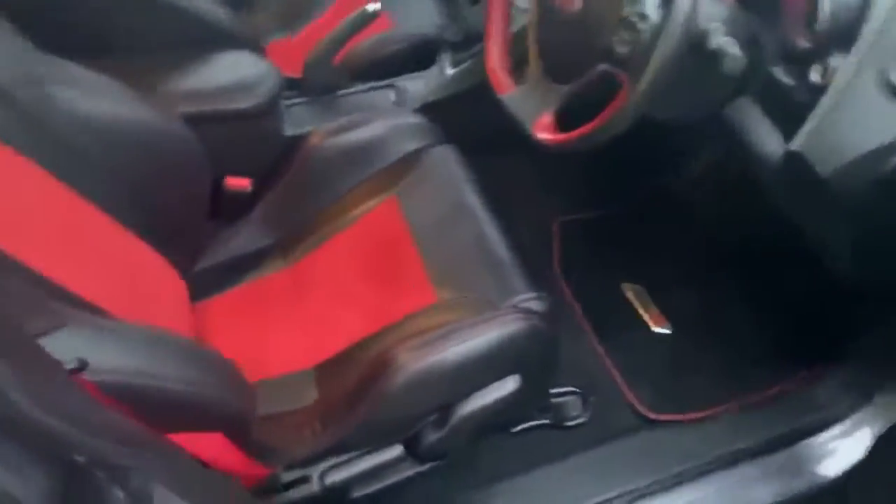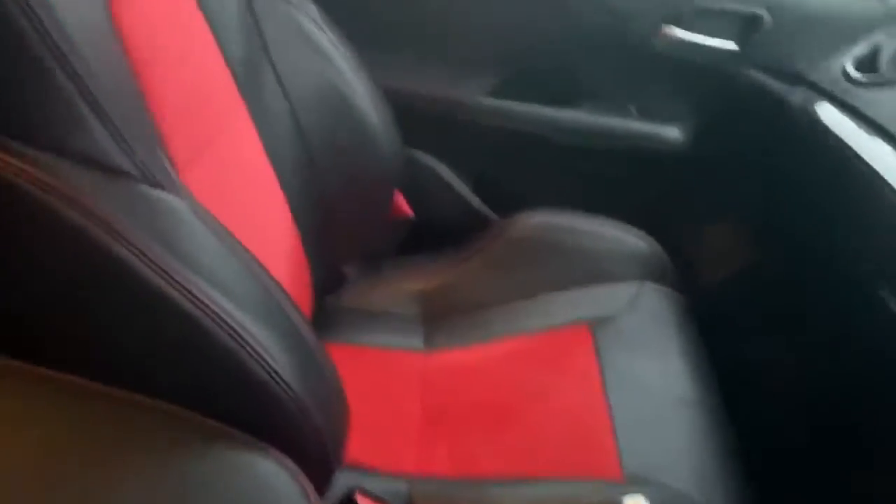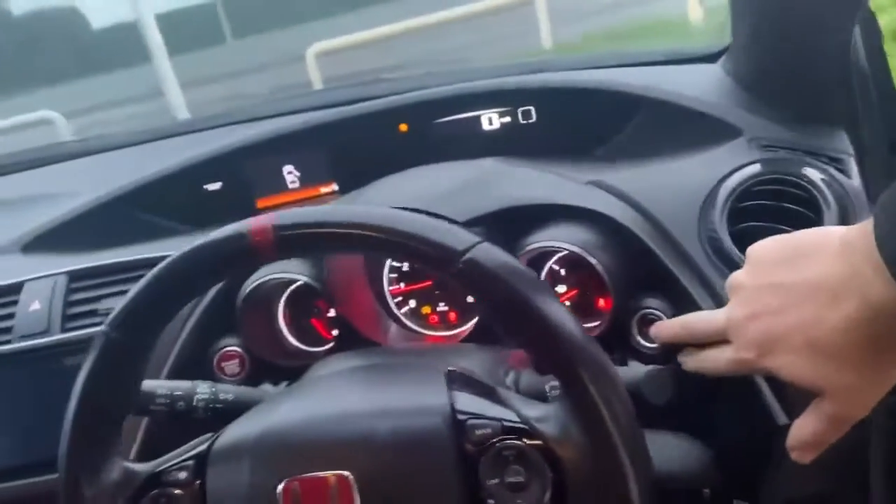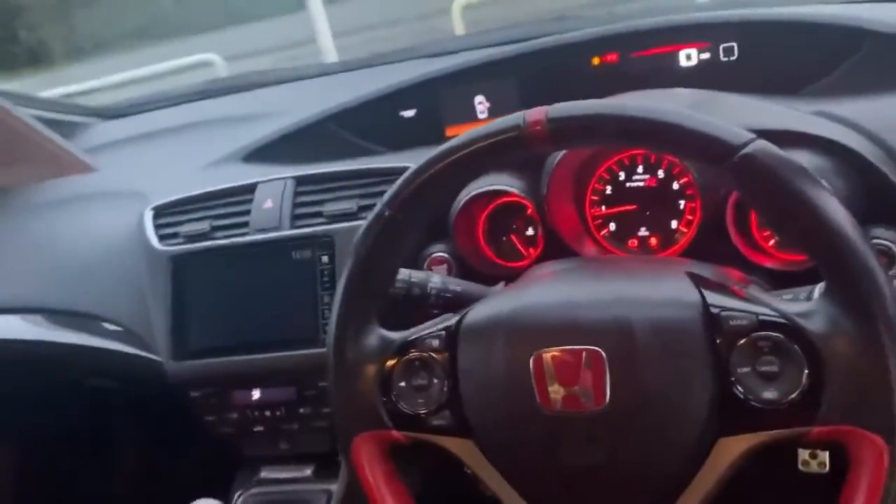So that's the leather seats — they barely even look sat in, really nice. I do like this option: just push the little R button there and suddenly it feels like you mean business.